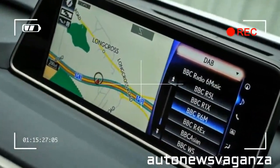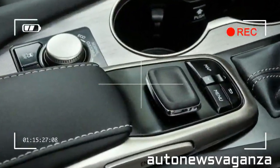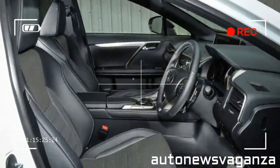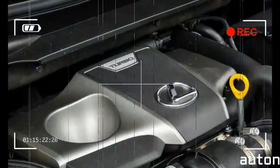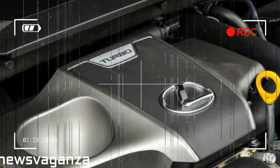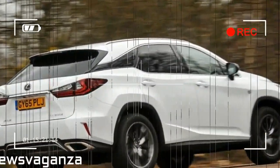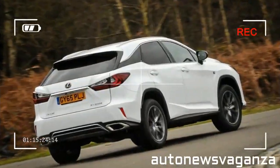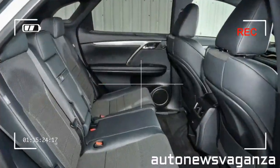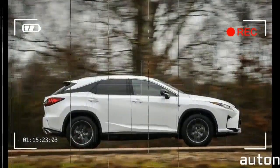As not to get left behind, Lexus has refreshed its RX, and here we have the fourth-generation SUV, available with two engine options: the 3.5-litre V6 petrol hybrid, also known as the RX 450H, and new to the lineup a turbocharged 2.0-litre petrol engine, the RX 200T. There are also five trims to choose from, with the entry-level S trim only available with the RX 200T, while the SE and Premier specs can only be had with the RX 450H.